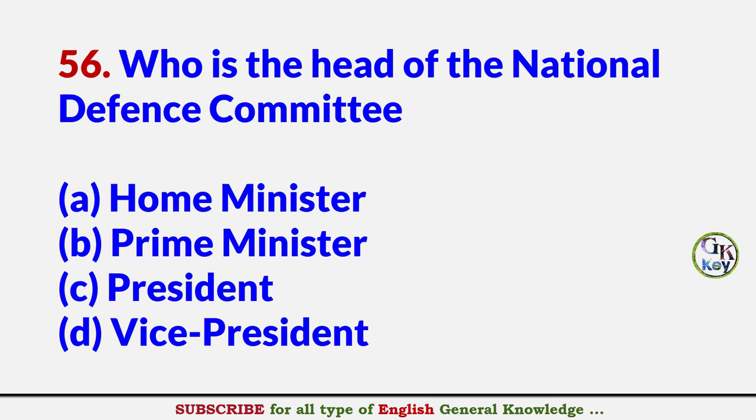Who is the head of the National Defense Committee? Answer B: Prime Minister.